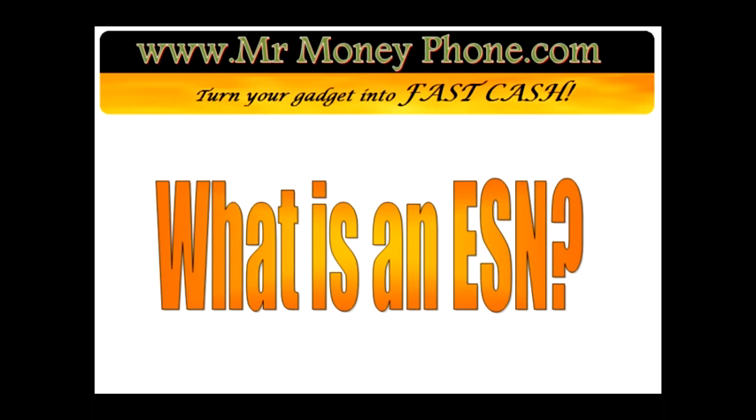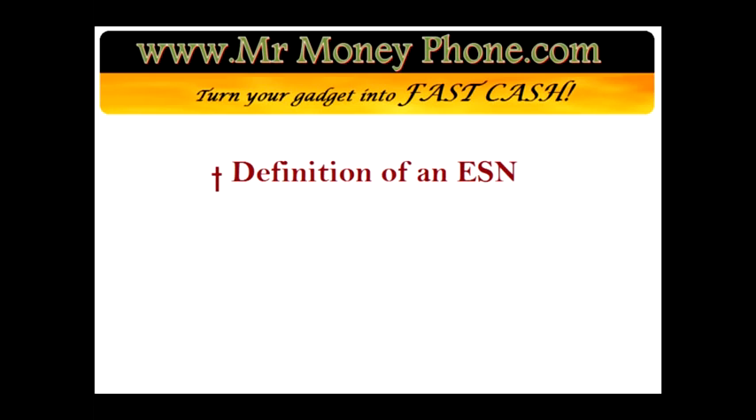The things we're going to be going over: what exactly an ESN number is, what it stands for, where it can be located on your phone, and lastly, what it means to have a bad ESN.